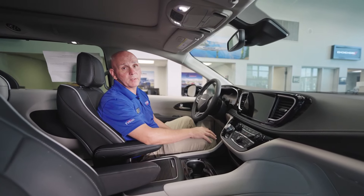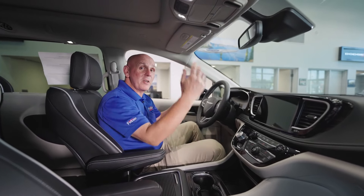Thank you for giving me the time to discuss the 2023 Pacifica Limited. Now let's go for a drive.